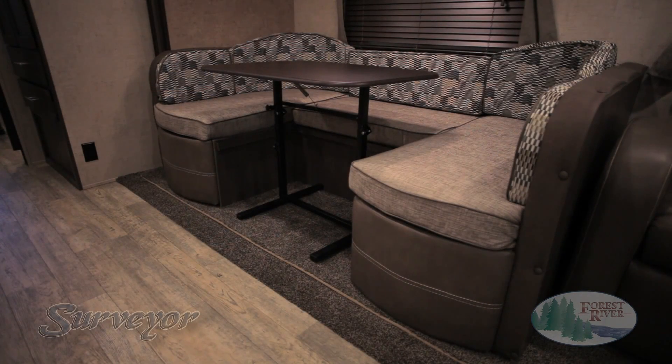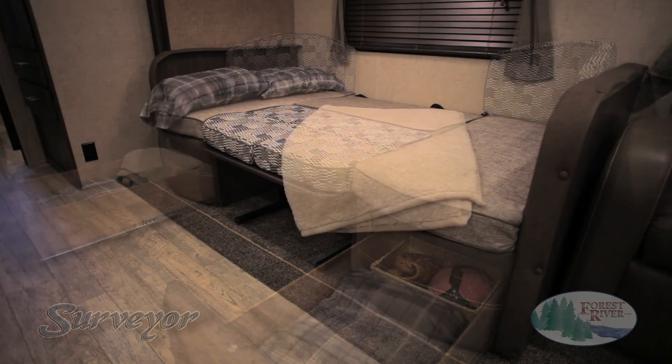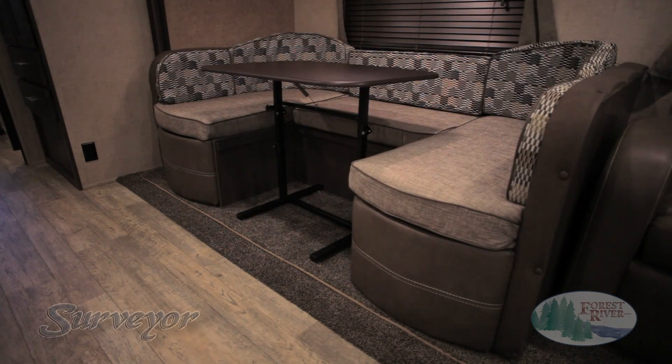At Surveyor, our goal is to make your life easy, which is why our entire line includes the extremely stable and completely removable EasyGlide table. Spring-loaded, it allows you to quickly convert your dinette to a spacious sleeping space, making it easier and more comfortable for your friends and family to join in on your adventure. The EasyGlide features a seamless tabletop and provides a stable area for your group to enjoy meals and games in our roomy dinettes.